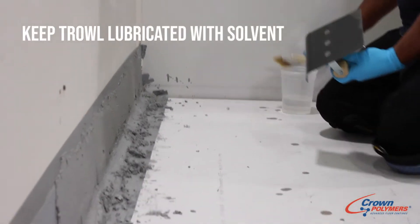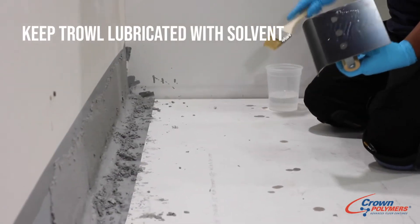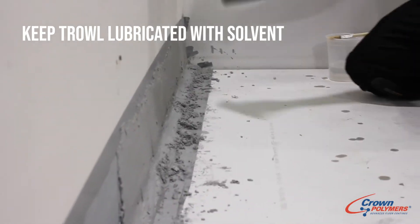Soften. I'm using xylene, so then I will just stick to the floor.